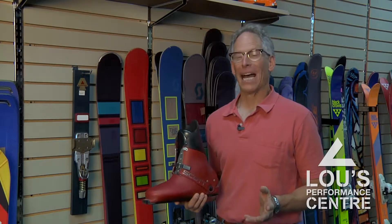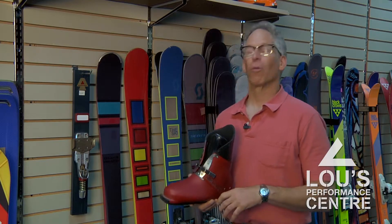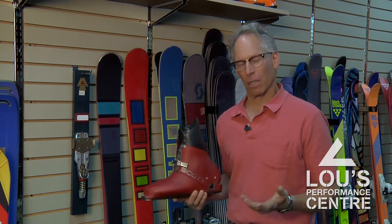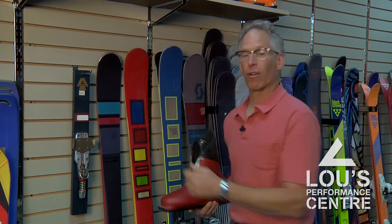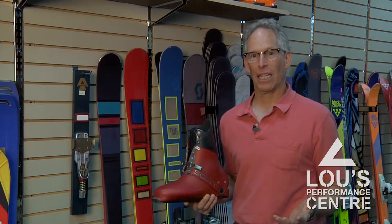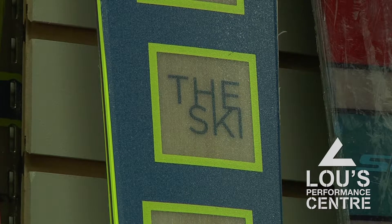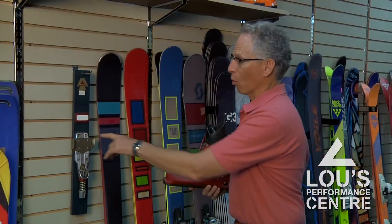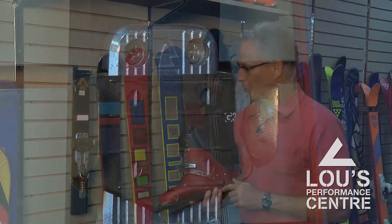Not all of you listening will have been skiing in the 70s, or if you were, may not remember skis from that day. But the ski next to me on the right — or at least the graphic of it — is maybe the only famous graphic in skiing. It's on a ski called The Ski, which in the freestyle days of the 70s, along with the Spademan binding and the Scott boot, really epitomized freestyle skiing.